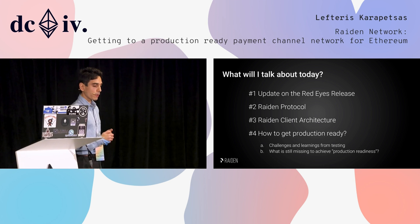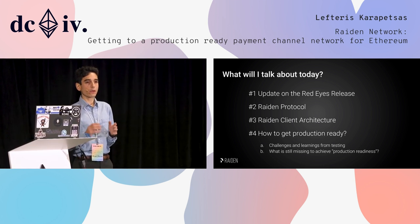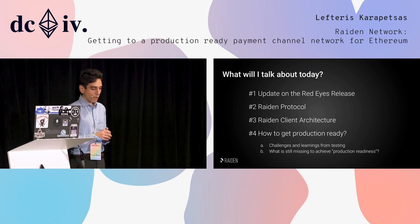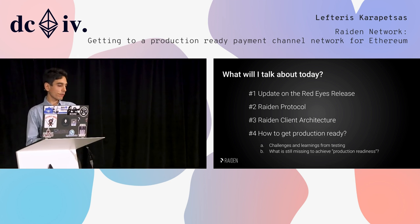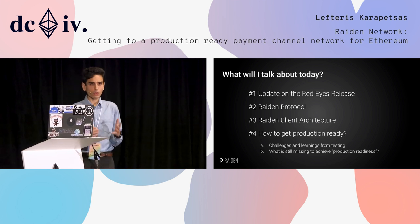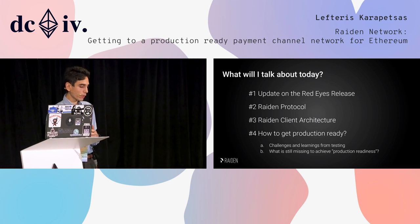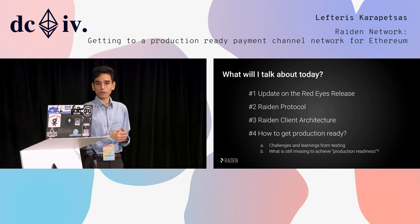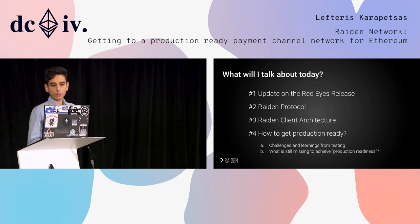Today we're going to talk about the current status of Riden and what we call the upcoming RedEyes release. Then we'll get a bit of a more technical deep dive on the Riden protocol, talk about how we implement this protocol looking at the Riden architecture, cover state machines — very similar to what the Fanfare guys are doing — and then what is missing to get to production readiness.